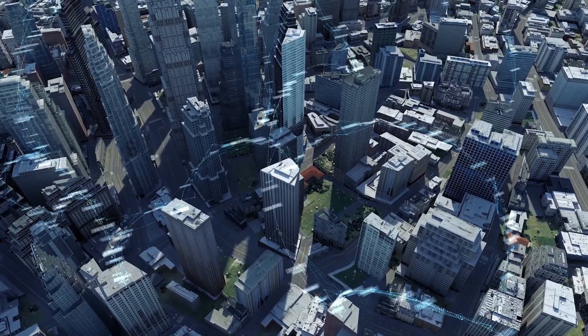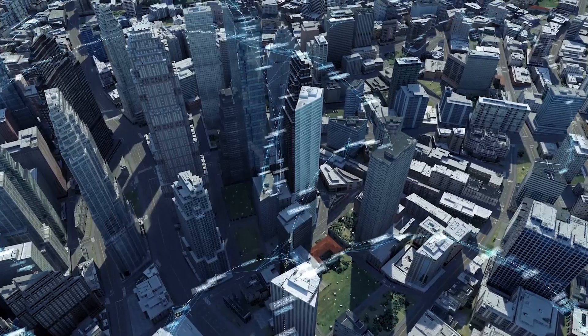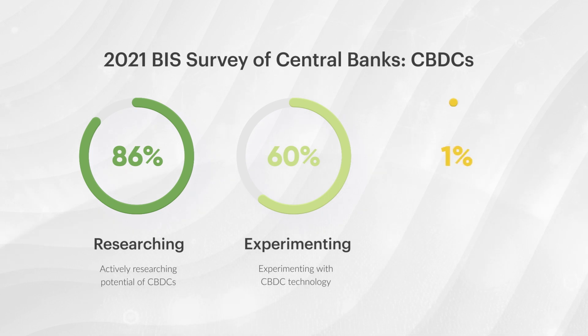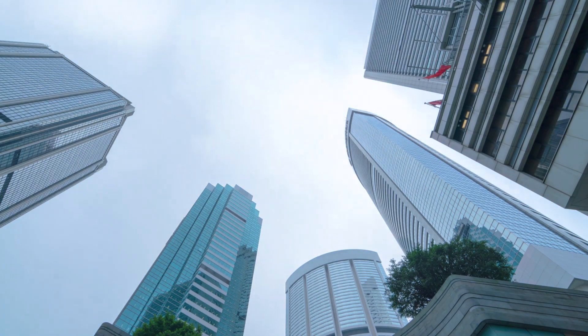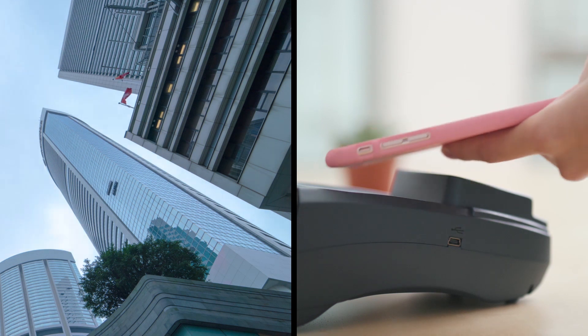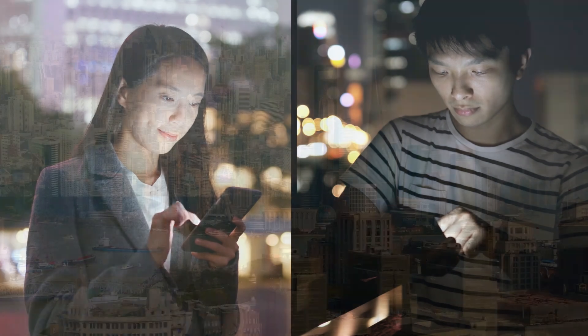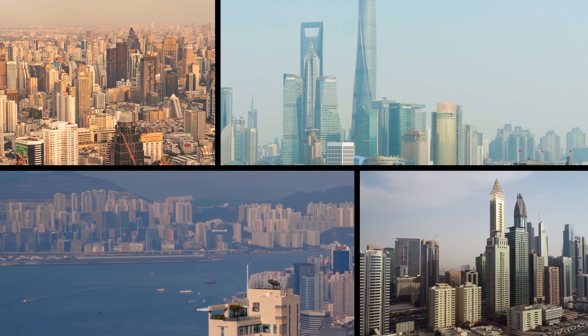Interest in CBDCs has grown in response to changes in payments, finance and technology, as well as the disruption caused by COVID-19. A 2021 Bank for International Settlements survey of central banks found that 86% are actively researching the potential for CBDCs, 60% are experimenting with the technology, and 14% are deploying pilot projects. In simple terms, a central bank digital currency, or CBDC, could be used by individuals to pay businesses, shops or each other with a retail CBDC, or used between financial institutions to settle trades in financial markets as a wholesale CBDC.